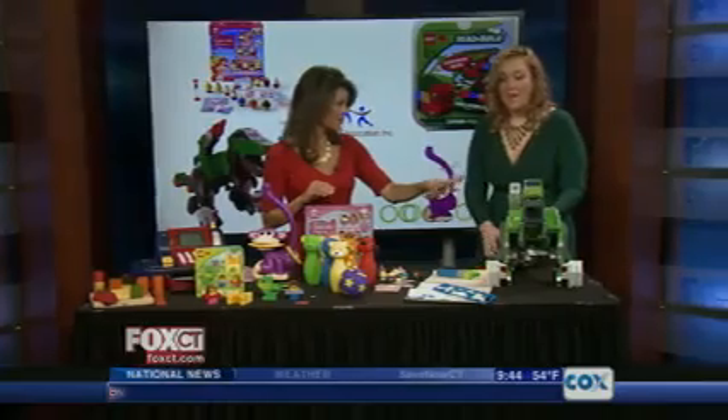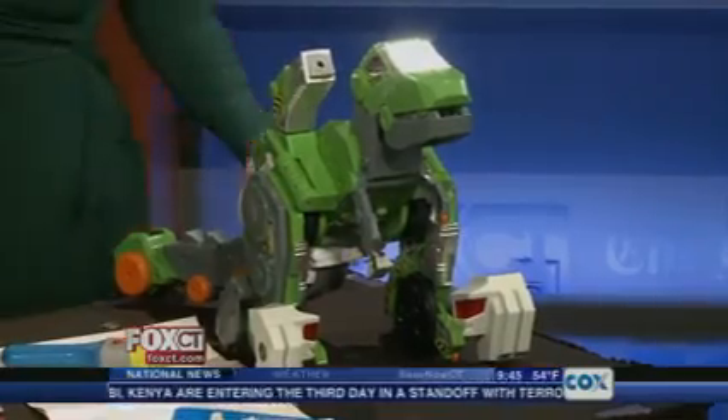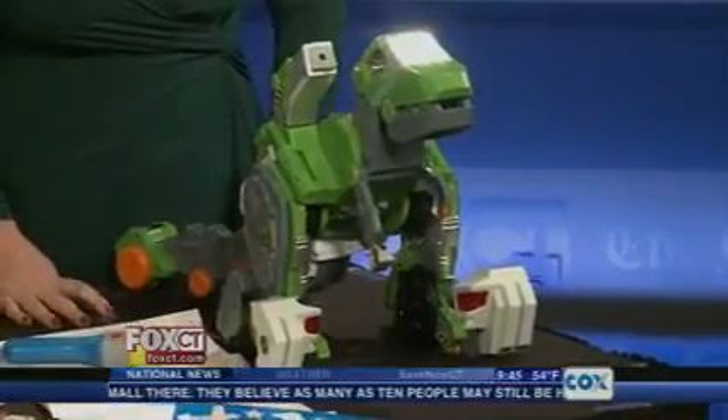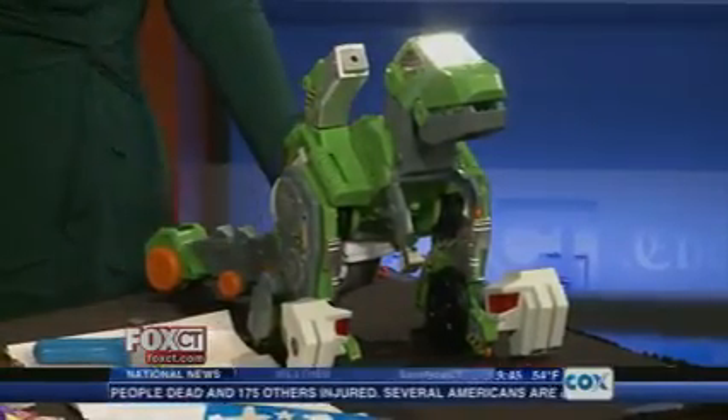We're saving the best for last. I love this one — this is the new Switch and Go Dino. His name's Jagger the T-Rex. He listens to your commands. If you say 'roar with me,' he'll roar. He's got animated eyes and he stomps around, but he also transforms — you can turn him into a construction vehicle and he's got a crane. He knows what he is, so his sound effects change as well. It's like a transformer. It's role play, it's building — it's a lot of fun.